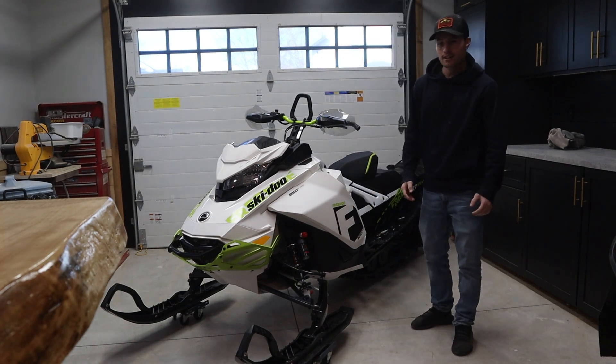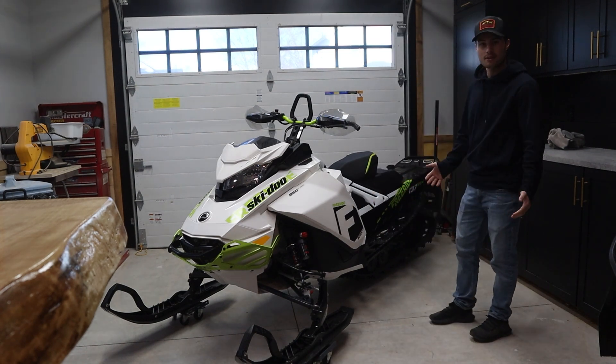We're going to take you guys along for the ride here and hopefully we'll be able to show you the new sled. Well boys, we made it back, and as you can see, we picked it up.